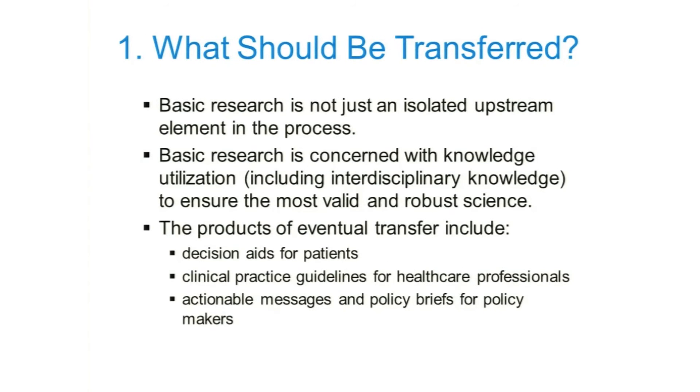Beginning with number one: what should be transferred? In my view, basic research is not just an isolated upstream component in the process — it really has to be connected thoroughly with the other components. Basic research is concerned with knowledge utilization, and that includes interdisciplinary knowledge, reaching out to other fields of study. If we do this, we'll have the most valid and robust science, one authenticated not just within our own discipline, but by the work in other fields as well.